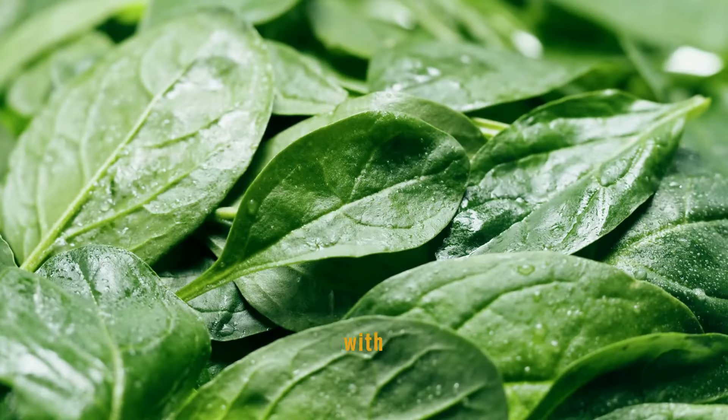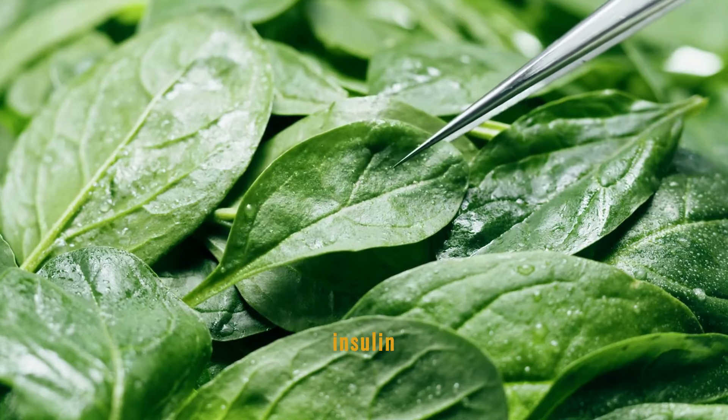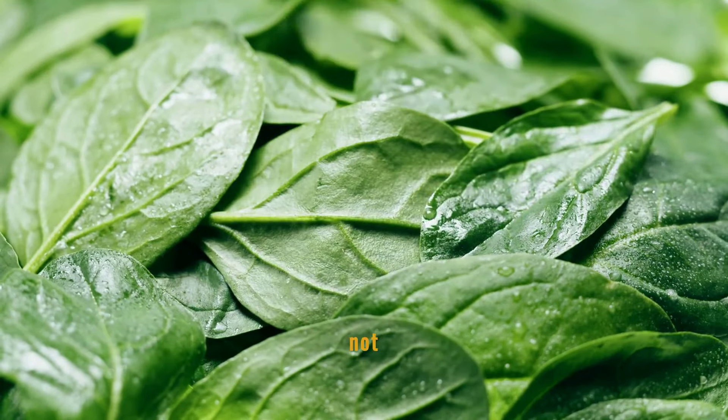Spinach is loaded with magnesium, a mineral essential for glucose metabolism. High magnesium content helps the body use insulin more effectively, which can lead to better blood sugar control. Including spinach in your diet not only provides nutritional benefits but also helps in maintaining healthy blood glucose levels.